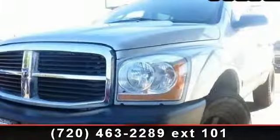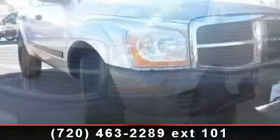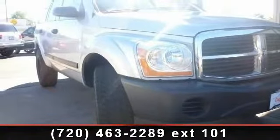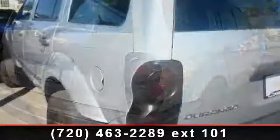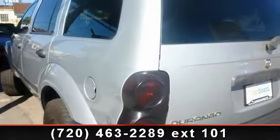Imagine yourself in this 2005 Dodge Durango SXT. If you are looking for an automobile with great features, look no further. This vehicle comes with a reliable 8-cylinder engine connected to a smooth-shifting automatic transmission. This vehicle's top features include passenger vanity mirror,